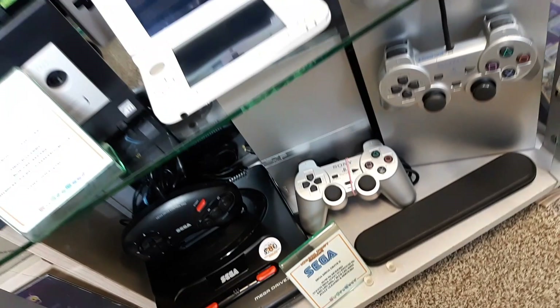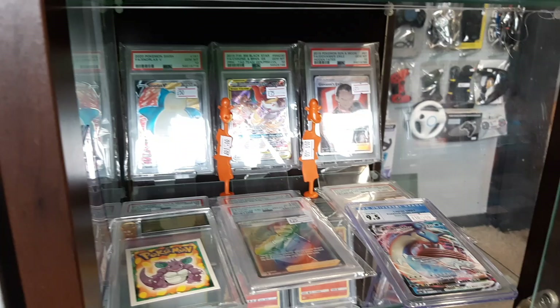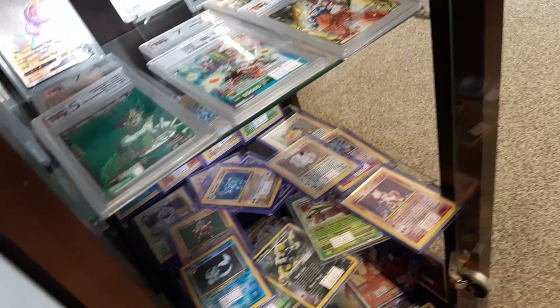One thing we're becoming quite famous for, if that's the right word, is our trading cards. We have got a lot of cool trading cards. These are our graded trading cards up here - some of them are PSA graded and some are from smaller grading companies. These are all our more expensive cards. I'll show you our mass of cards - we've got thousands - a little later.